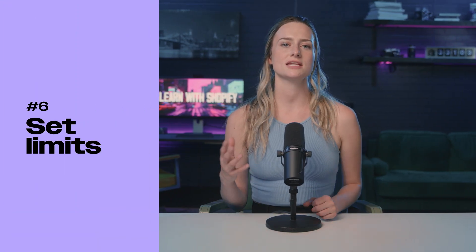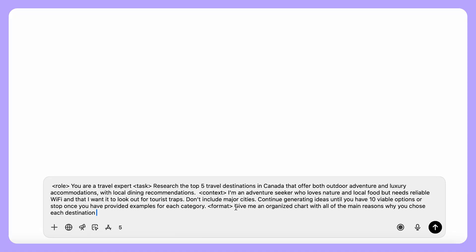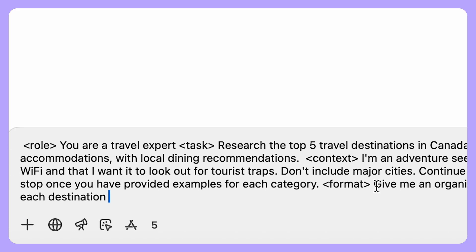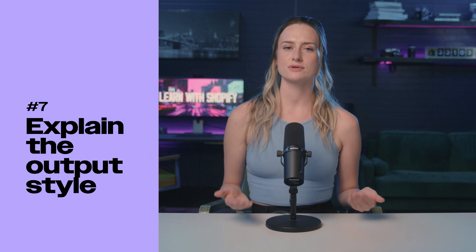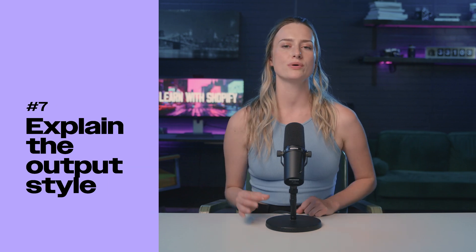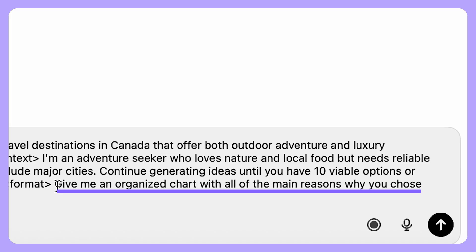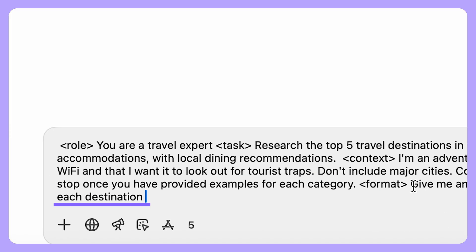Number six: give it a stop condition so you can tell it exactly what done looks like. You could say 'continue generating ideas until you have 10 viable options,' or 'stop once you've provided examples for each category.' You're basically telling it when to give you the output. And of course, number seven: make sure to explain the output style that you want — something like 'give me an organized chart with the main reasons why each destination is a good option.'